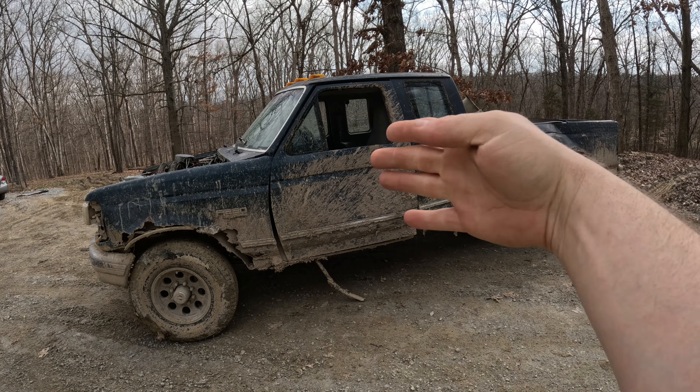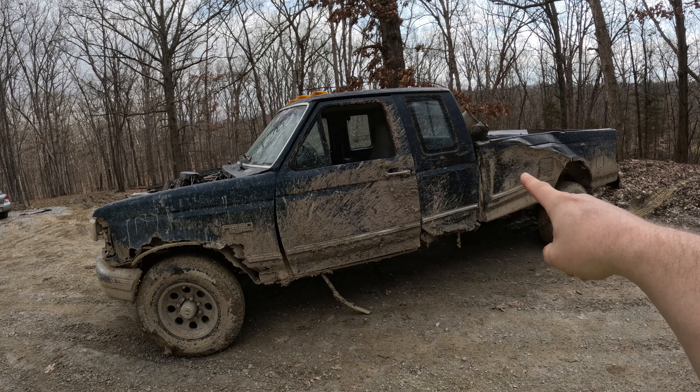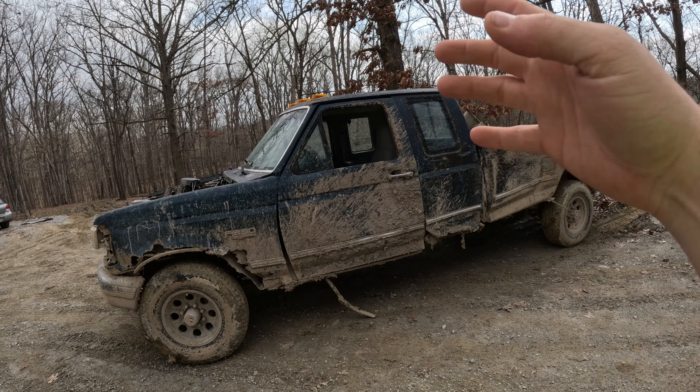Welcome back to the channel, or welcome to the channel — whichever is more appropriate. Today we're doing the top 10 things wrong with my Ford F-250. It's a lot more than 10, but we're gonna do 10.